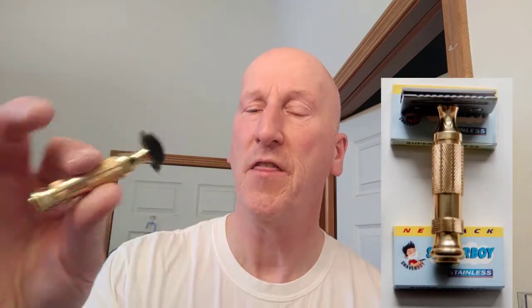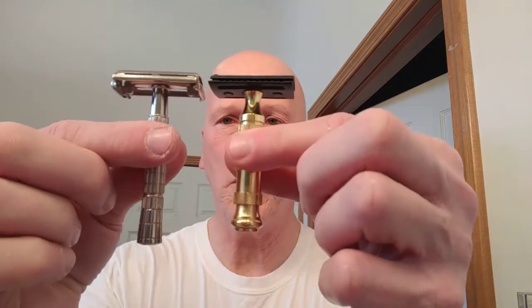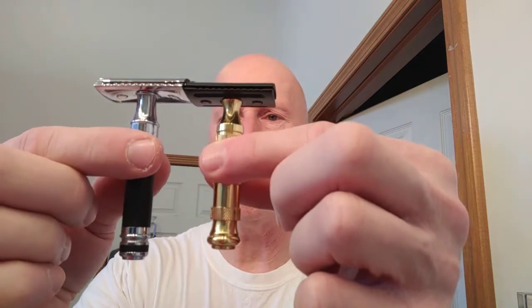My razor of choice is going to be the Shaver Boy Black and Brass — solid brass handle with a plated steel head. Really a smooth shaver. It is a three-inch handle, so it is a short-handled razor. Next to my late father's Gillette Superspeed, you can see it's a little shorter. It's in the ballpark of the short-handled Edwin Jagger razors. Great travel size and great daily driver as well.